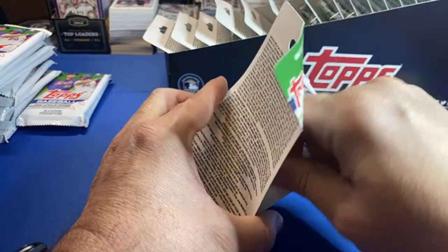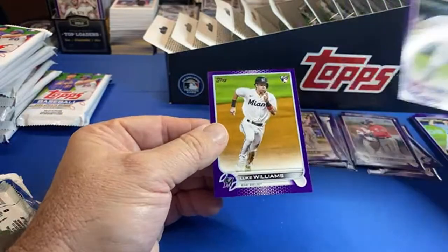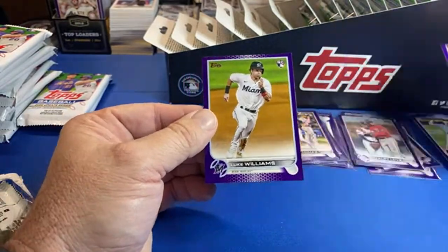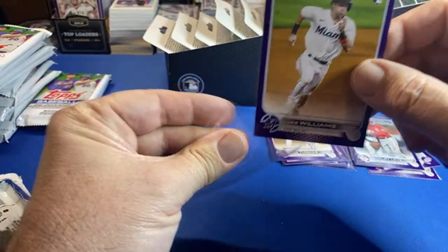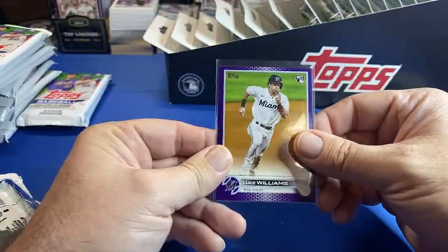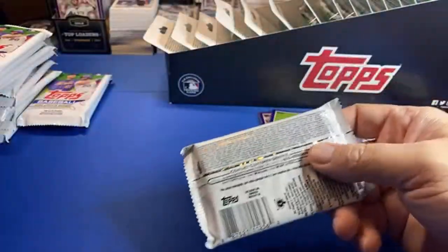I got some massive sorting to do. Corey Seager, Luke Williams — Luke, haven't seen Luke come in the house yet. But no big rookies really.